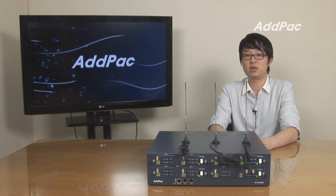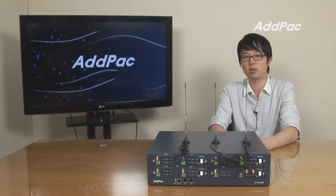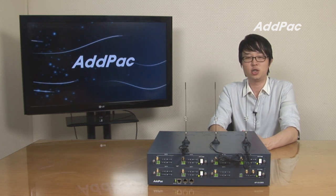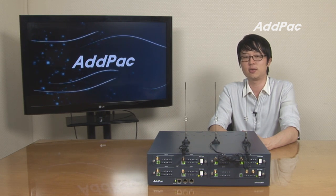AdPak's various GSM gateway series has been fully recognized in terms of performance and stability throughout the world. With our extensive experience in the enterprise market and service provider market, the GSM series will provide full satisfaction for customers. Thanks for watching today.